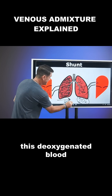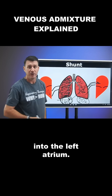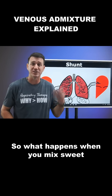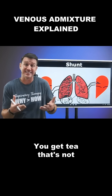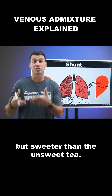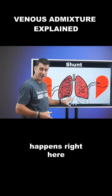The problem is that this deoxygenated blood from the right lung is also going to dump into the left atrium. So what happens when you mix sweet tea with unsweet tea? You get half-and-half tea — tea that's not as sweet as the sweet tea, but sweeter than the unsweet tea. That's the same concept that happens right here.